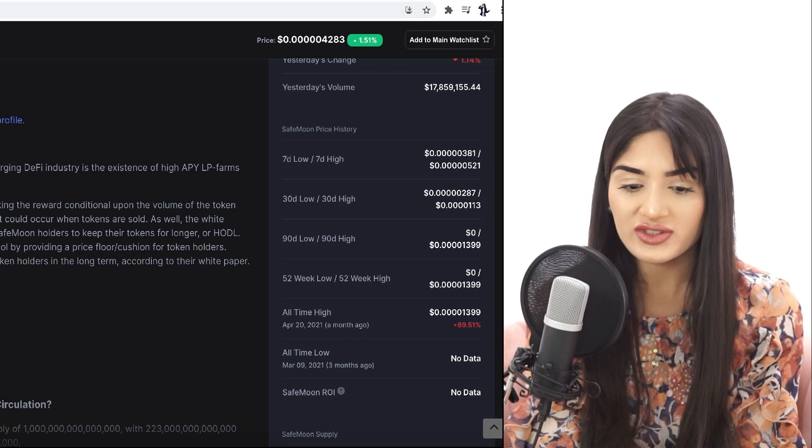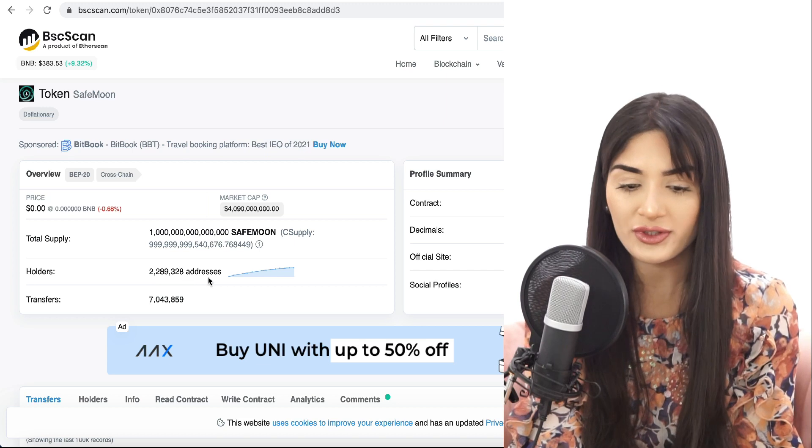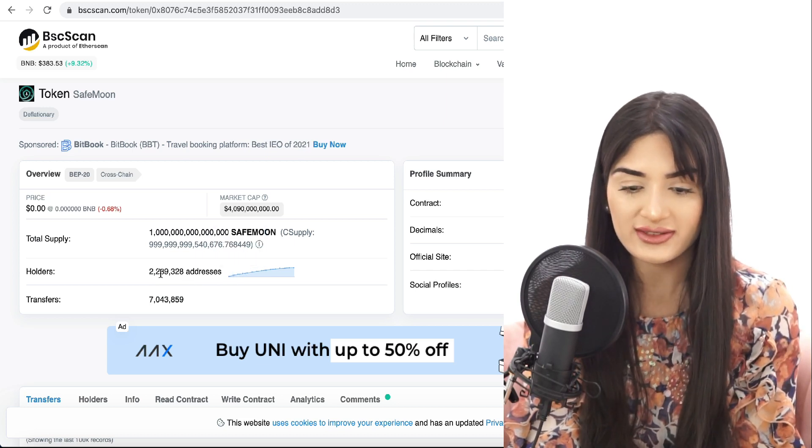Despite the price decrease, the tokenomics and SafeMoon community are going very strong. Holders for SafeMoon addresses have stayed strong and steadily increased — we're now at 2.28 million addresses.